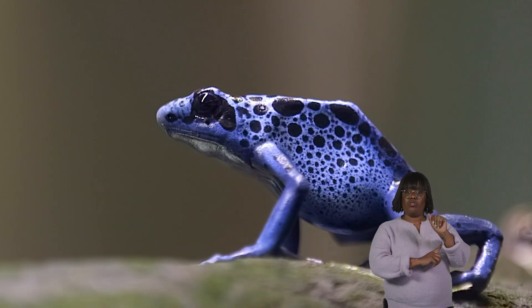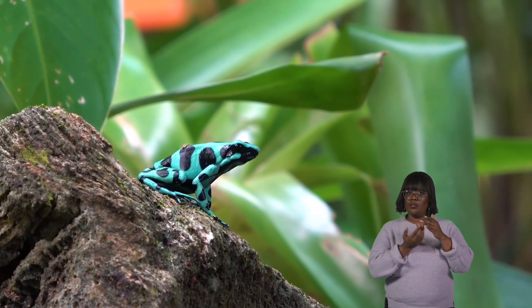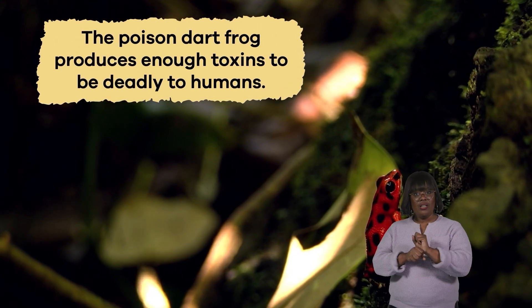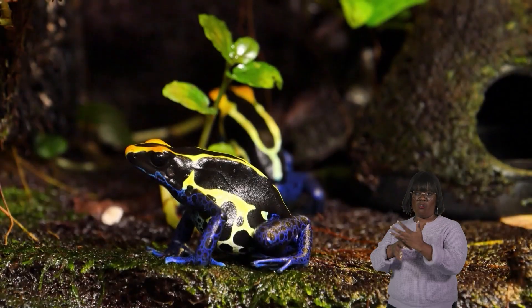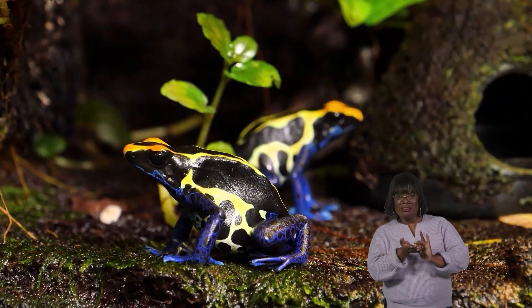Similarly, dart frogs also have very vibrant coloring, and some species are poisonous as well. In fact, the poisoned dart frog produces enough toxins to be deadly to humans. It is considered one of Earth's most toxic or poisonous animals.